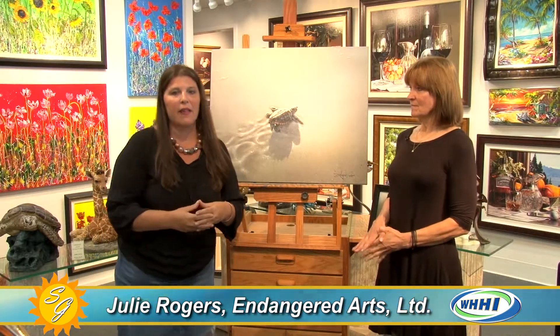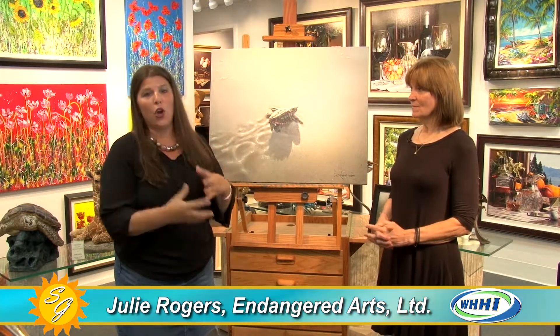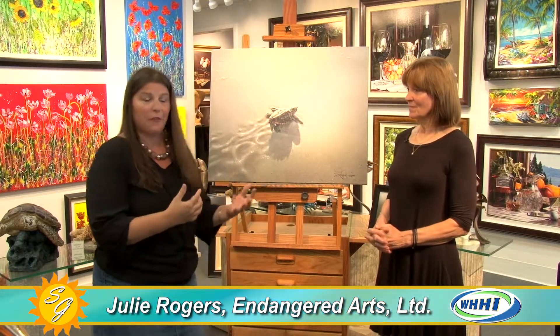We are at Endangered Arts, a fabulous art gallery in South Island Square. I'm with Julie Rogers, who is proprietor, owner, and a very talented photographer herself.